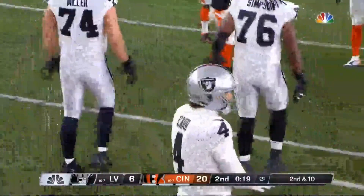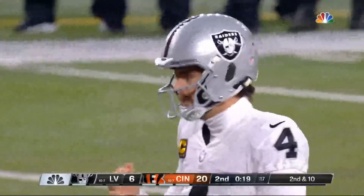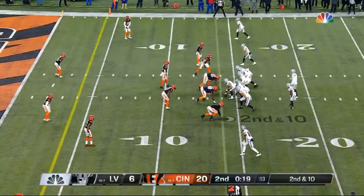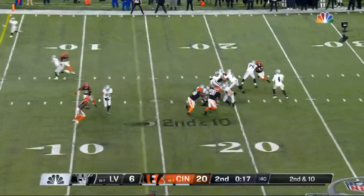They've been playing dime defense. That was a snap of nickel. They stay in nickel here, so they've got five DBs and two linebackers. But again, you have full access within the offense. Try to get the ball to the middle of the field.